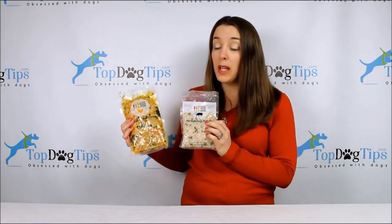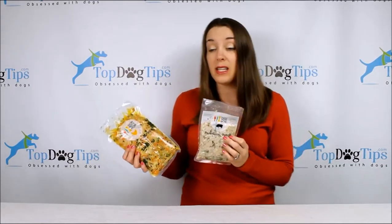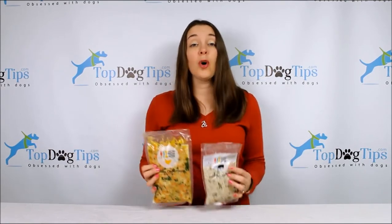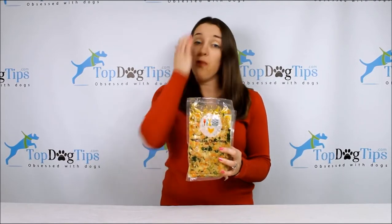These are actually formulated by Dr. Justin Schmalberg. He is a board-certified veterinarian and also a professor at the University of Florida's College of Veterinary Medicine. So he is an expert in canine nutrition and he formulates these recipes specifically for your dog.